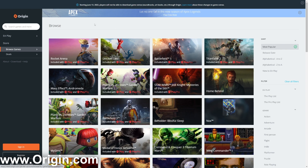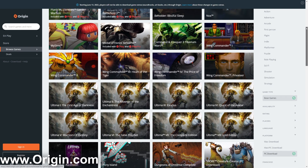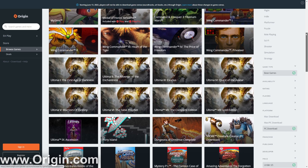One of the best free games on Origin is Apex Legends — it's a really cool game and completely free, so I recommend checking it out. Origin also has an application you can download onto your computer to manage and play your games.